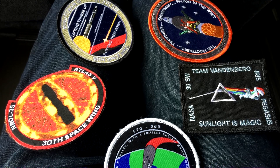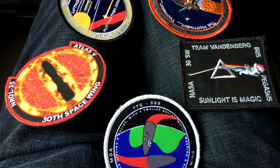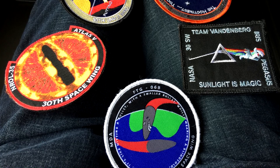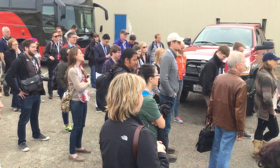Unfortunately I couldn't show you anything from there. What I can show you is the patches that the guys were selling — these weren't official patches, they were things created internally by the 30th Space Wing to raise a little bit of cash for their projects. I especially liked their Eye of Sauron patch for the reconnaissance satellites.